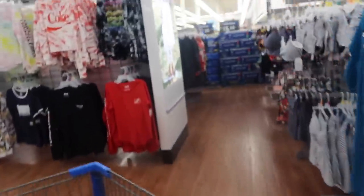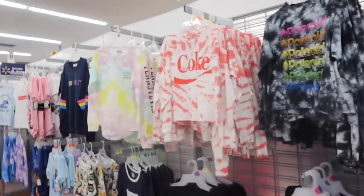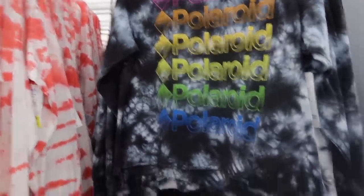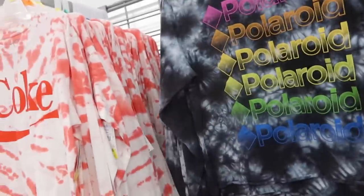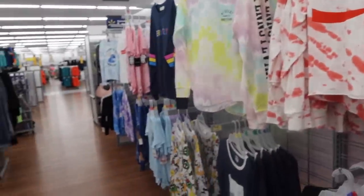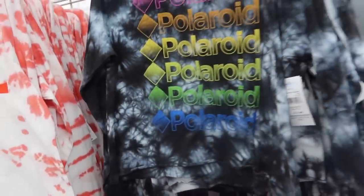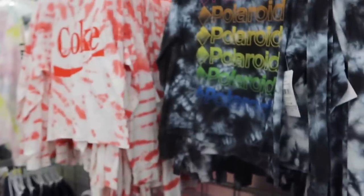Maya found a cute Coke shirt and a Polaroid tee. I thought Aleah would like it, but Maya doesn't think so — maybe because it's from Walmart. I think Walmart has some cute clothes sometimes. Maya's looking for a plain white bathing suit top, but I don't see any — they have black ones, though.